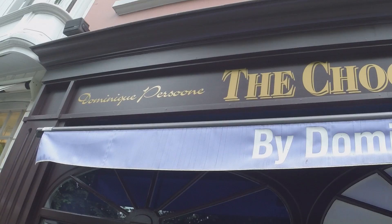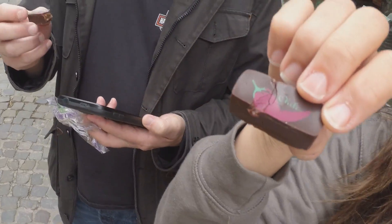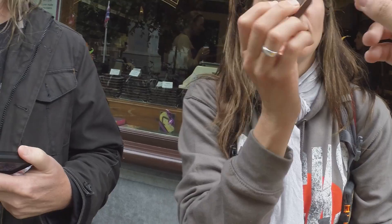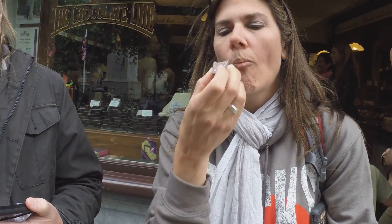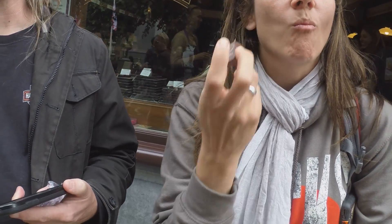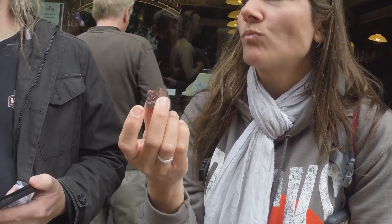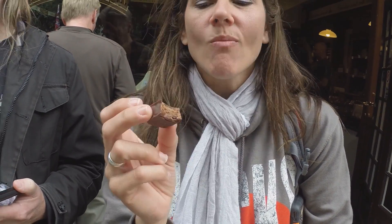Chili. Chili chocolate. That's good. The bacon has a little piggy. Cheers! Clink. Oh — crunchy. Tastes like bacon. This is much better than a chocolate-covered bacon. It's absolutely good.